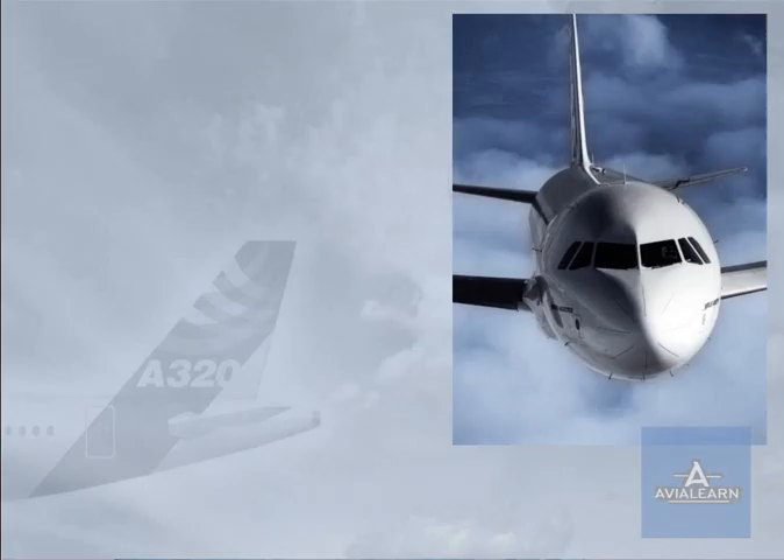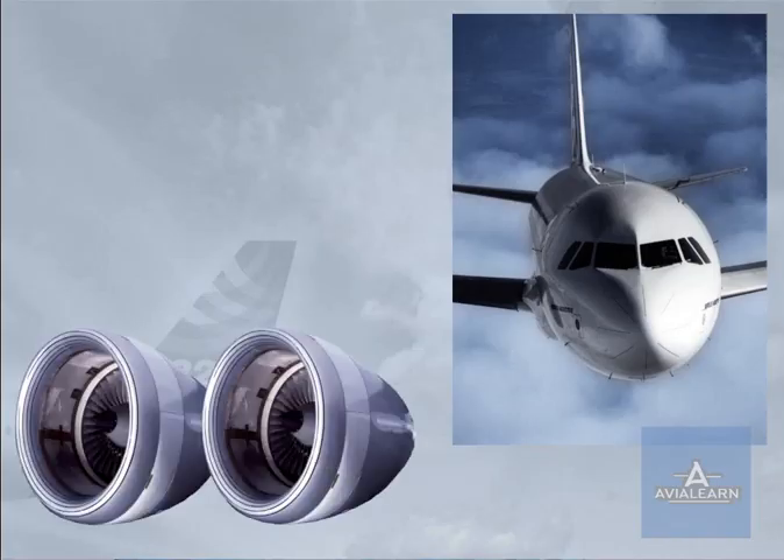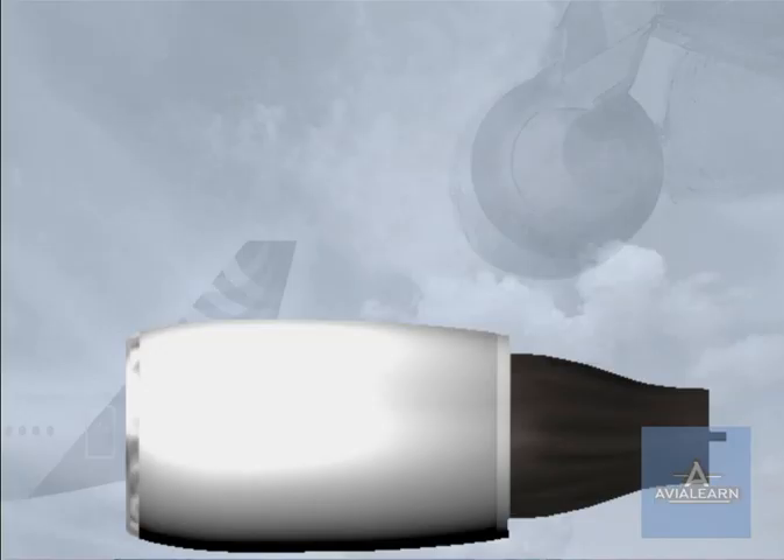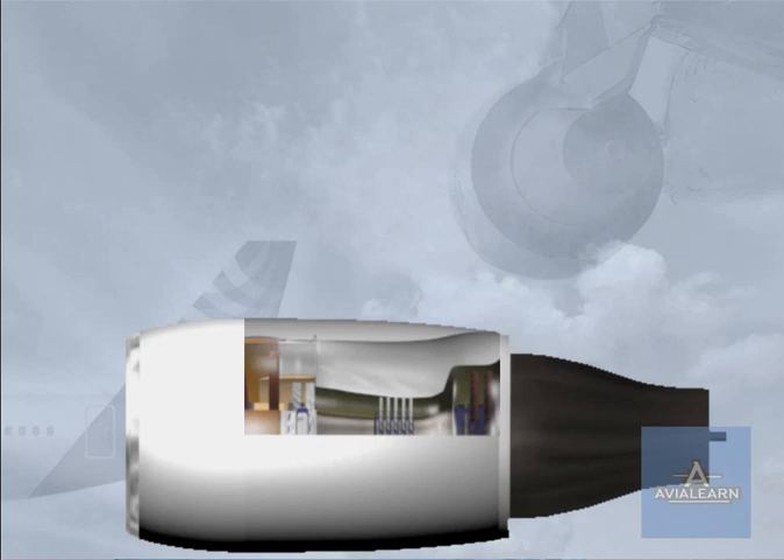In flight, the primary source for high-pressure air is the engines. Both engines have similar bleed systems. Air is bled from two compressor stages of the engine: the intermediate pressure, IP, port and the high-pressure, HP, port.